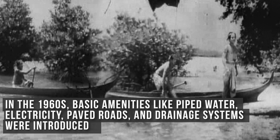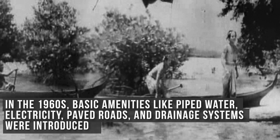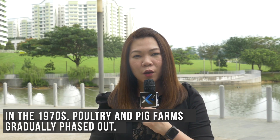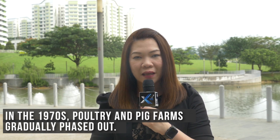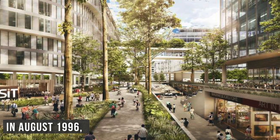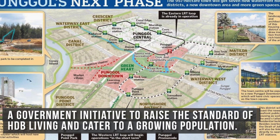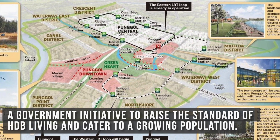In the 1960s, basic amenities like pipe water, electricity, paved roads and drainage systems were introduced. In the 1970s, poultry and pig farms gradually phased out. In August 1996, then Prime Minister Goh Chok Tong announced Punggol 21, a government initiative to raise the standard of HDB living and cater to a growing population.